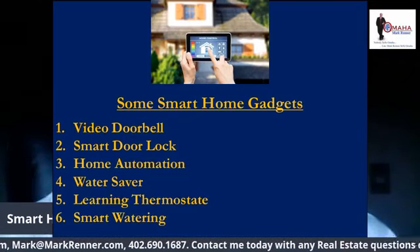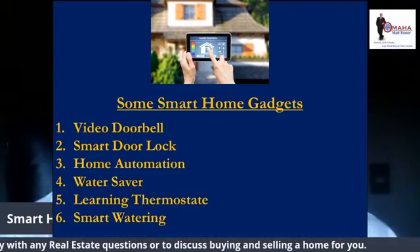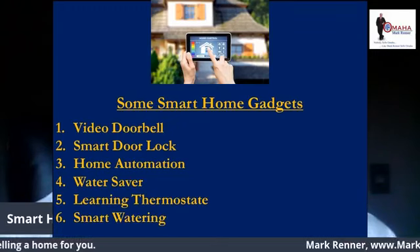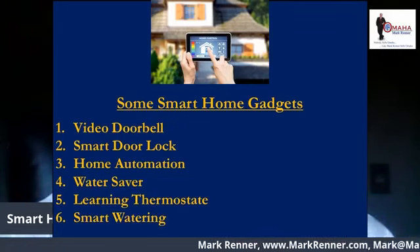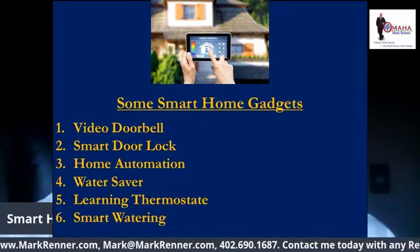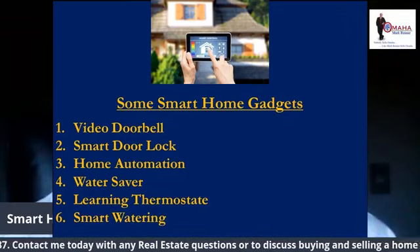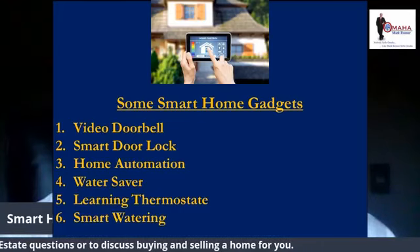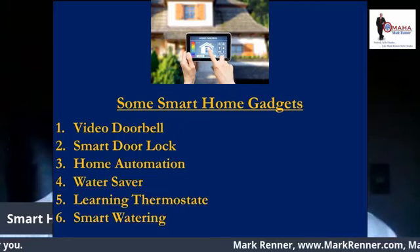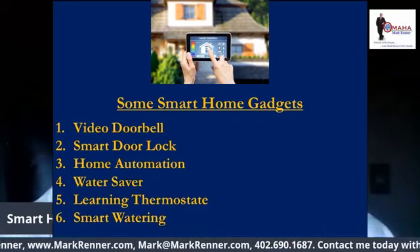Let's talk about home automation. You can ease into wireless control of your lighting and appliances with Insteon's start here kit for about $125, before moving on to automating other household needs like irrigation control and occupancy sensing. And if you have a security system like my wife and I have, I can turn it on and turn it off from my cell phone from wherever I am, as long as I have cell phone contact.